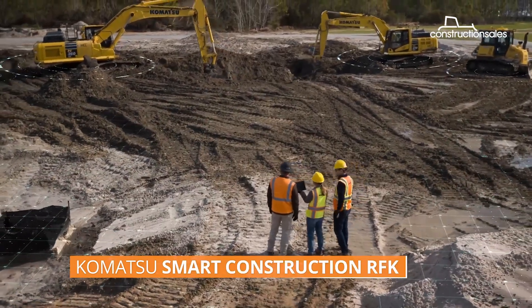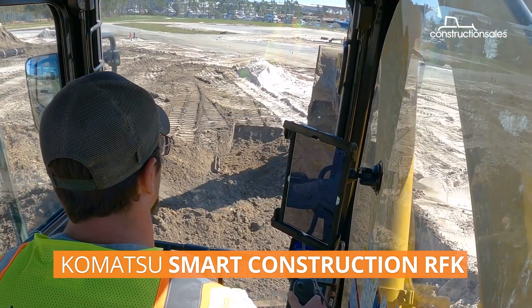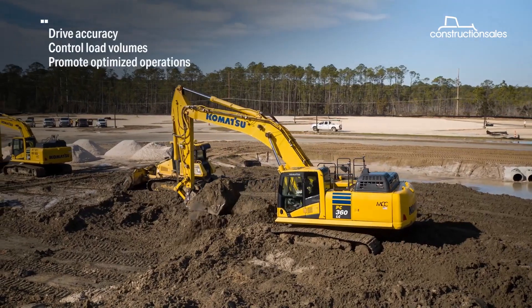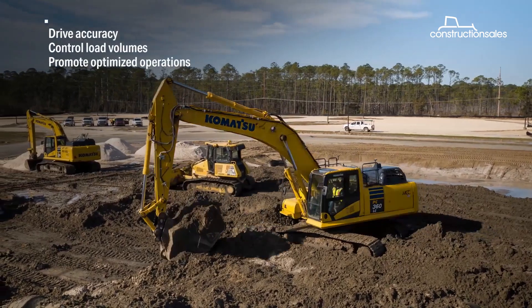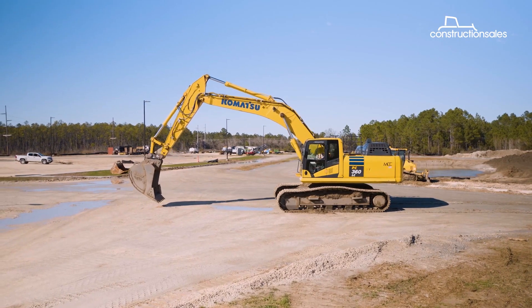Nowadays, machinery without precision tech is like a car without GPS. They are almost essential to any productive operation, as they not only make operators' lives easier, but also help save plenty of time and cost.